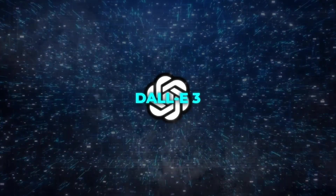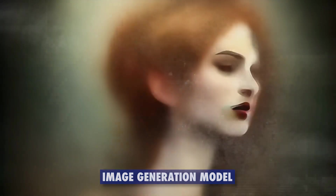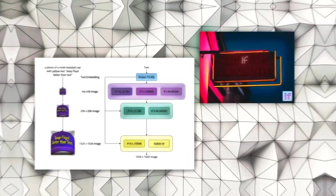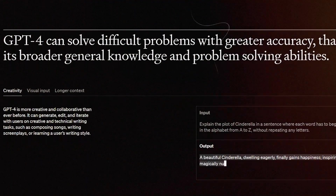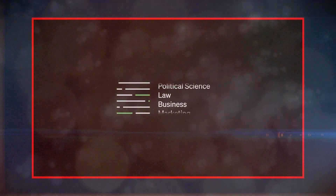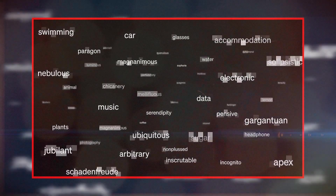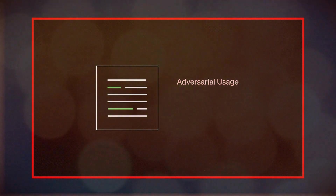DALL-E 3 mode allows users to create images from text descriptions using the most powerful image generation model from OpenAI. Data analysis mode allows users to analyze and visualize data such as tables, charts, graphs, and statistics. By integrating these modes, ChatGPT can provide more comprehensive and creative responses. Users can also ask ChatGPT to write a poem, a song, a story, or any other type of content, and it will use its natural language generation skills to produce original and engaging text.